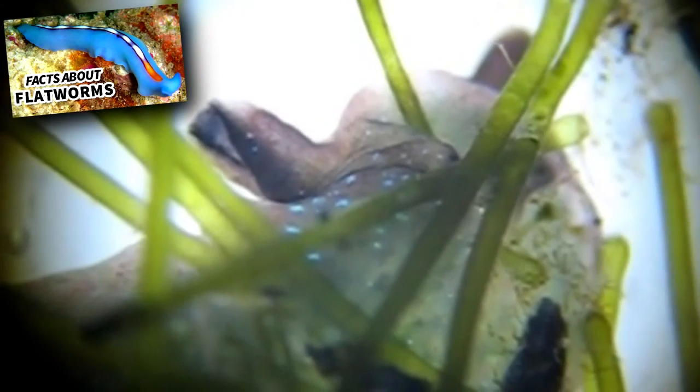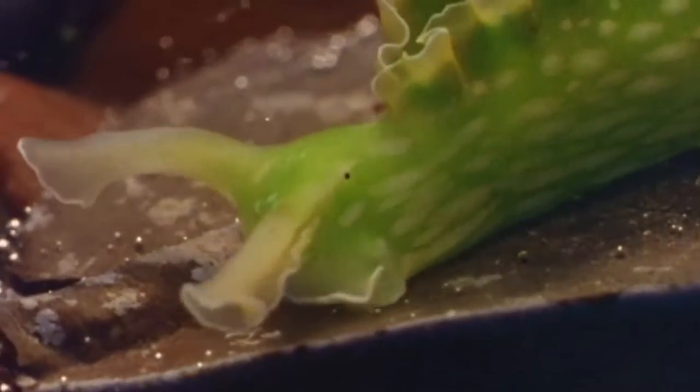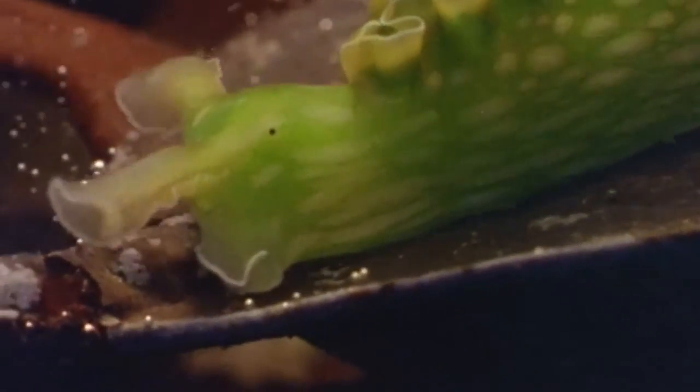In lab settings, solar-powered sea slugs have been observed, on rare occasions, to decapitate themselves. Like flatworms who can regenerate from detached body pieces, the decapitated heads were able to regenerate a new body within a month's time. The lost bodies, however, did not regenerate a new head.